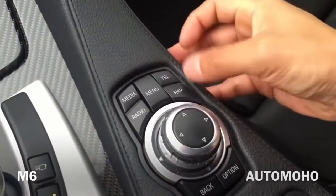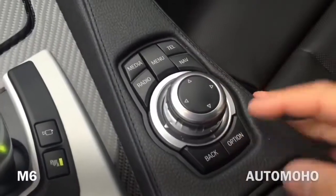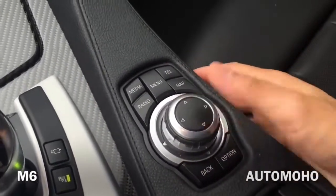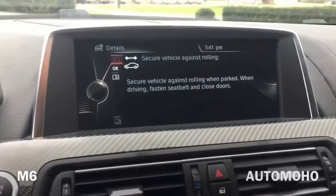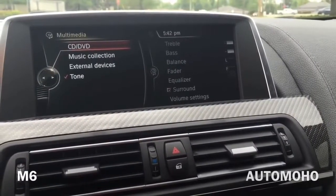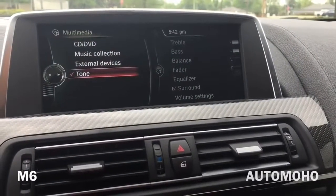On the infotainment controller you have media, menu, telephone, nav, and radio, as well as a back option. You can turn the knob around to move around the screen or press down to select — very simple to use. On the menu screen you have multimedia, which you can select from different sources.